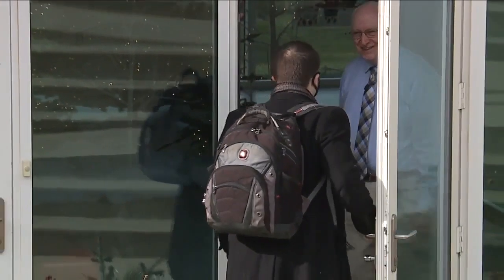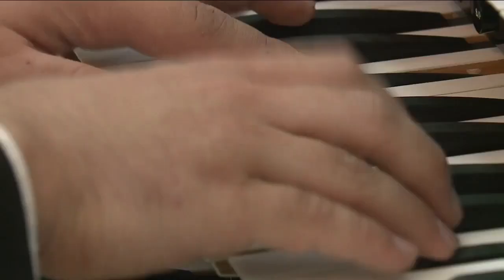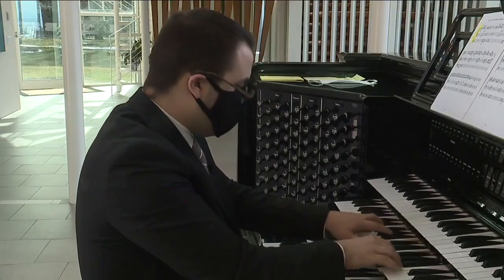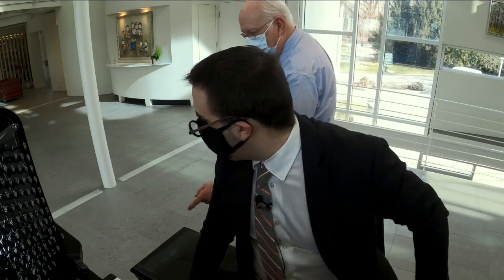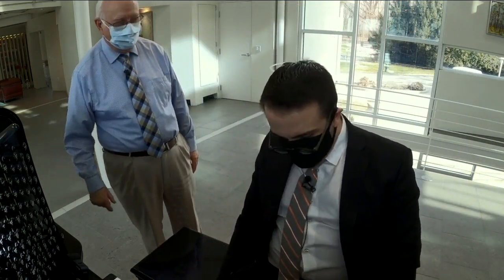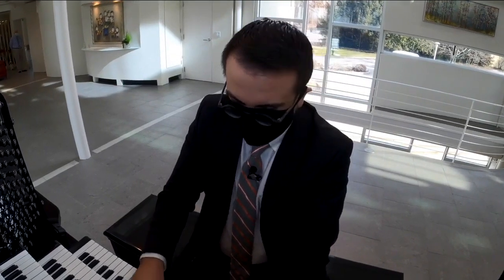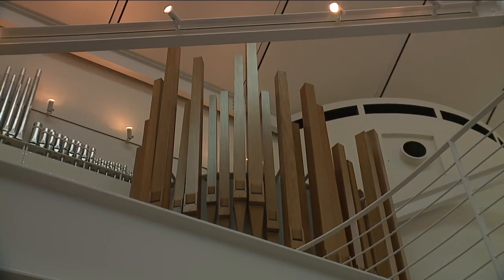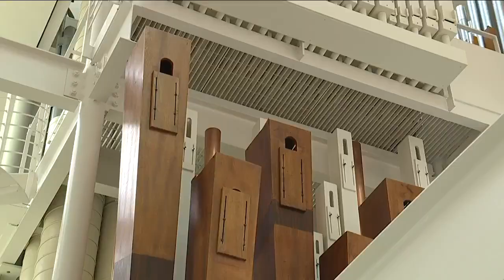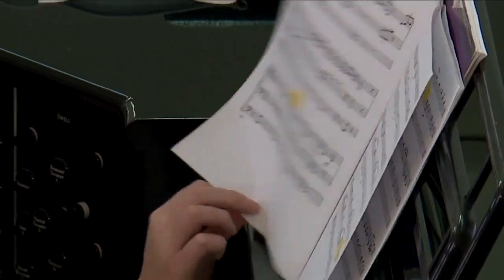He recognizes his privilege and wants to surprise other people. He welcomed musicians who needed a place to play or practice during the pandemic. 'I'm listening to the organ to see if it's getting the tonal quality that I want.' So we keep young with the students, I would say.